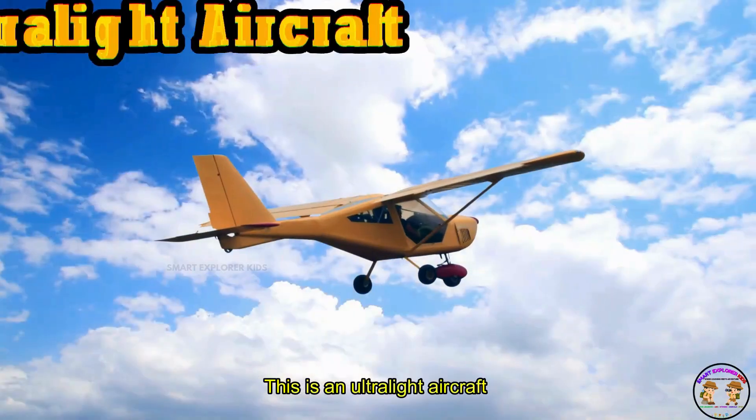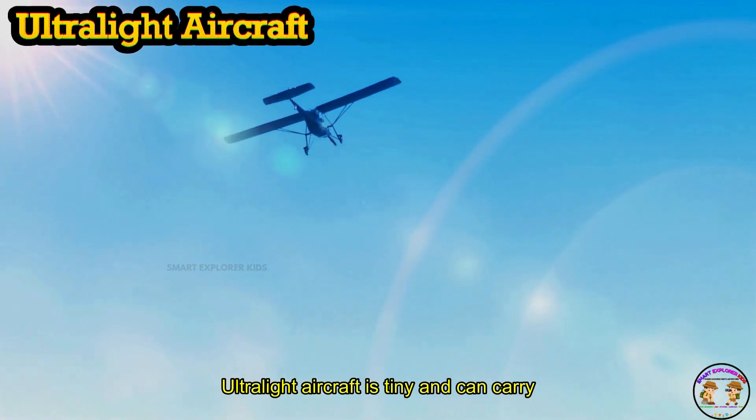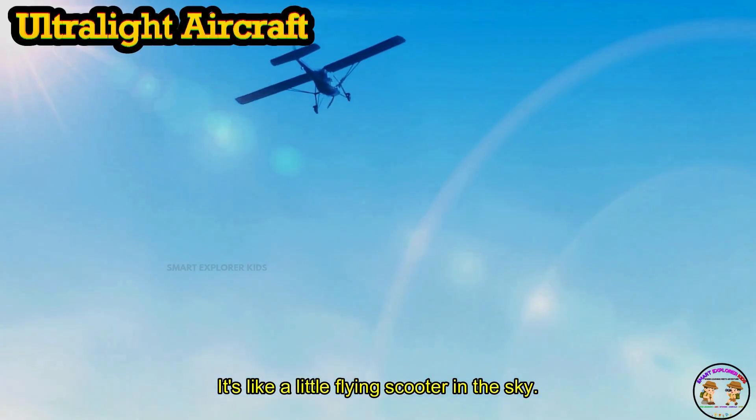This is an ultralight aircraft! Ultralight aircraft is tiny and can carry one or two people. It's like a little flying scooter in the sky.